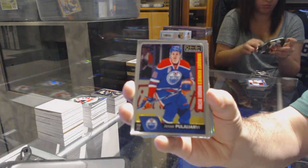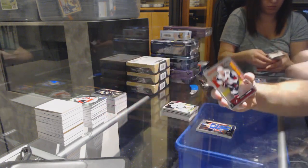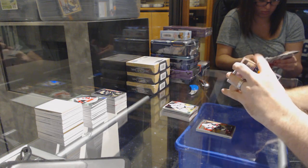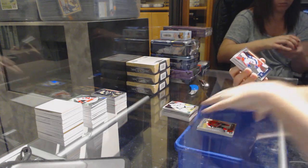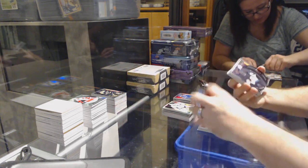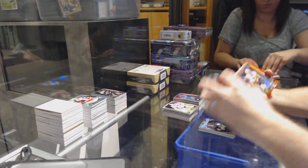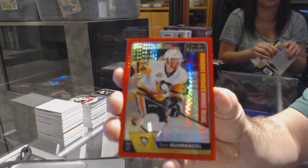Retro rainbow for the Montreal Canadiens — Alex Galchenyuk. Marquee rookie of Poolarev for the Edmonton Oilers. Marquee rookie for the Arizona Coyotes — Christian Dvorak. Rainbow of Boone Jenner for the Blue Jackets. Marquee rookie of Thomas Chabot for the Ottawa Senators. Marquee rookie of Sonny Milano for the Columbus Blue Jackets. Retro rookie for the Coyotes — Christian Dvorak. Puck personas of Brent Burns for the San Jose Sharks. Marquee rookie for the Arizona Coyotes — Jake Chiarot.